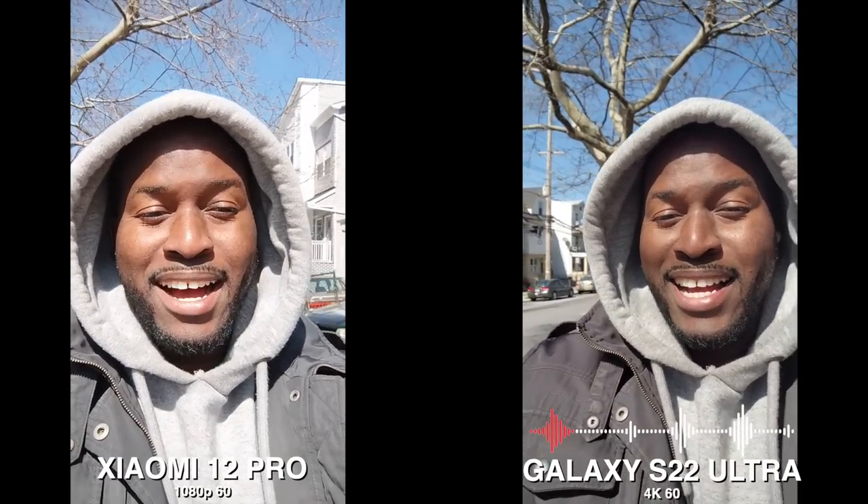Hey guys, Under E here, and I am using the Xiaomi 12 Pro and the Galaxy S22 Ultra, from the front-facing camera for this video. You know the drill, guys. We're looking at, of course, the audio between them.